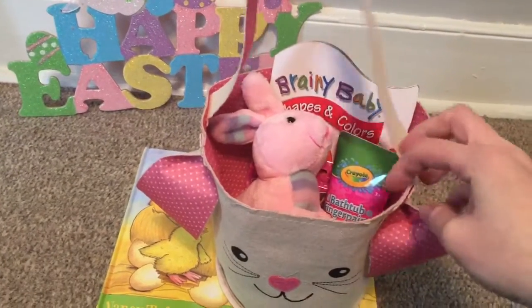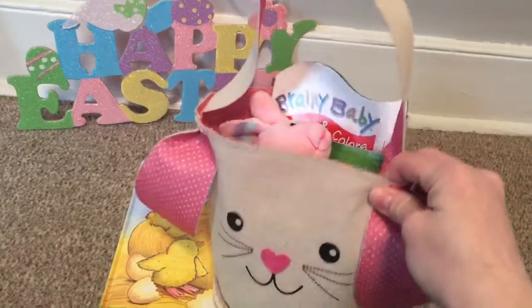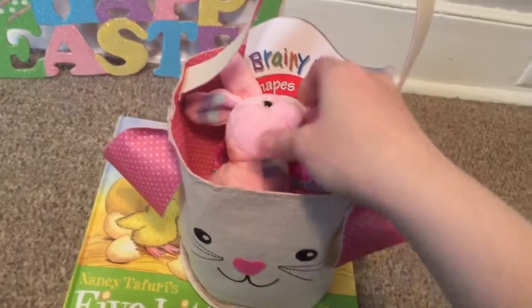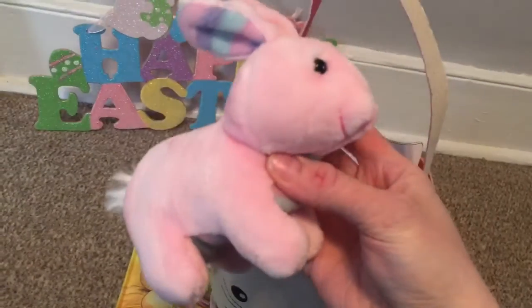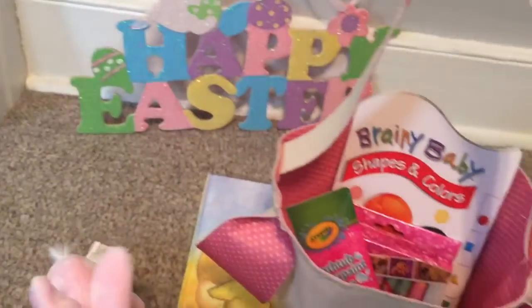Kids are really easy, especially when they're this little. They're just thankful for any little thing to hold. So I got this little basket at Dollar Tree this year back in February, so they were probably out of them. I let her pick out this little bunny — she loves bunnies and stuffed animals, so got her that.